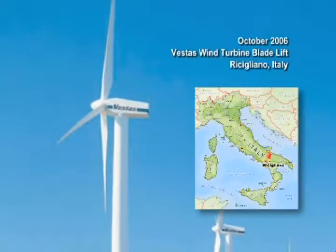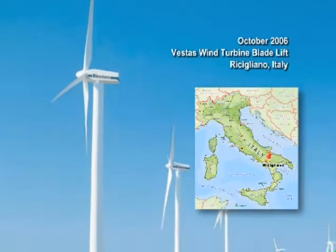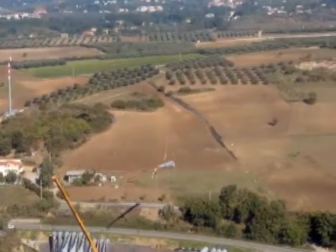Vestas Wind Systems contracted Ericsson Aircrane to assist in the construction of 12 new 3-megawatt wind turbine generators near Resiliano, Italy. The S-64F Aircrane lifted 39 blades, each measuring 144 feet long and weighing over 15,000 pounds, and flew them nine miles to the construction site.